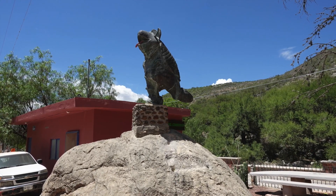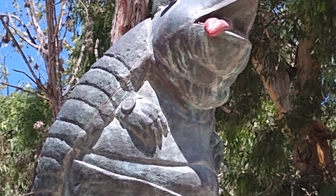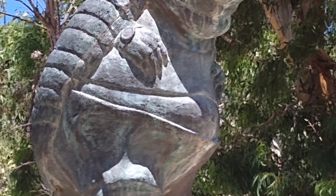Here's the statue of the town mascot in Armadillo, which really looks like it kind of crawled from the sea. And apparently you can tell time since it's got a wristwatch.